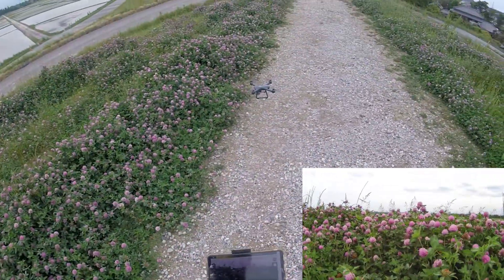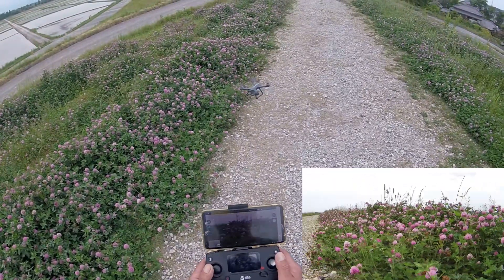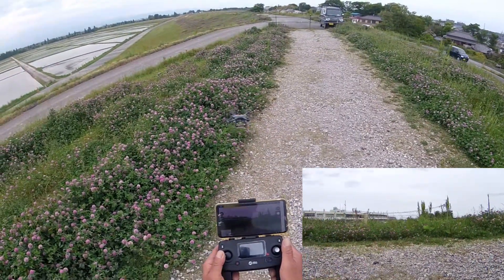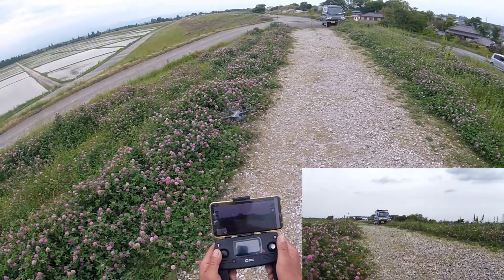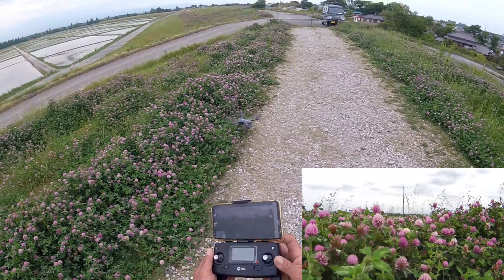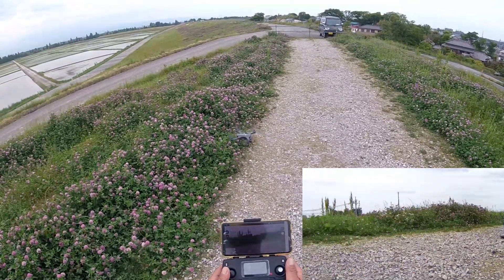This is a bit of a... the speed is much better, much faster than before.